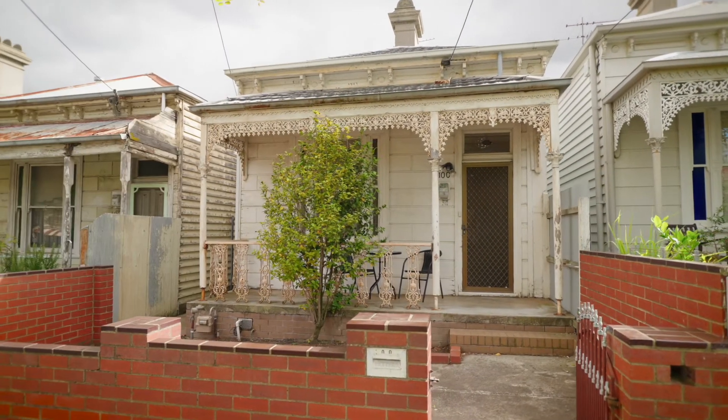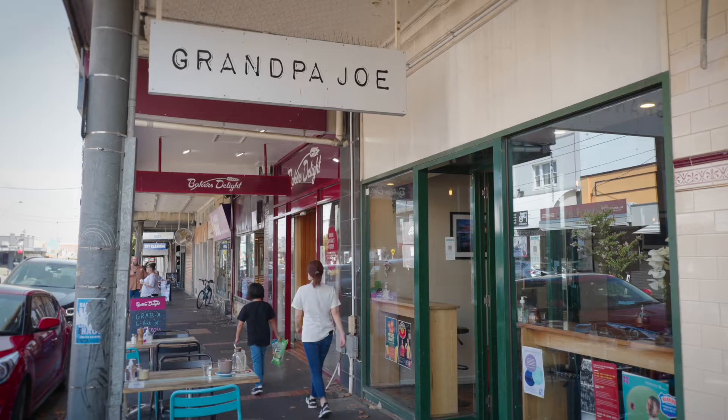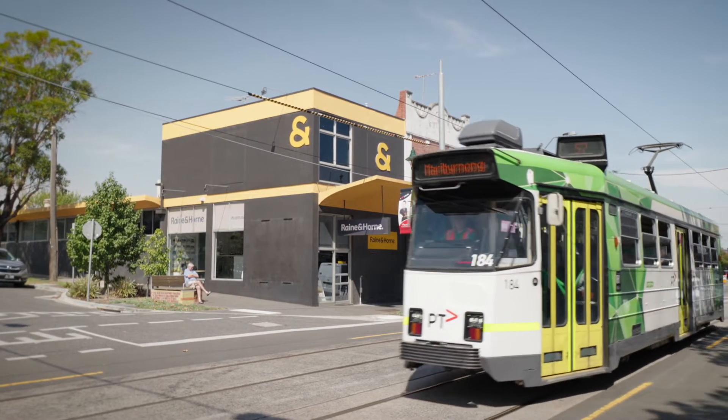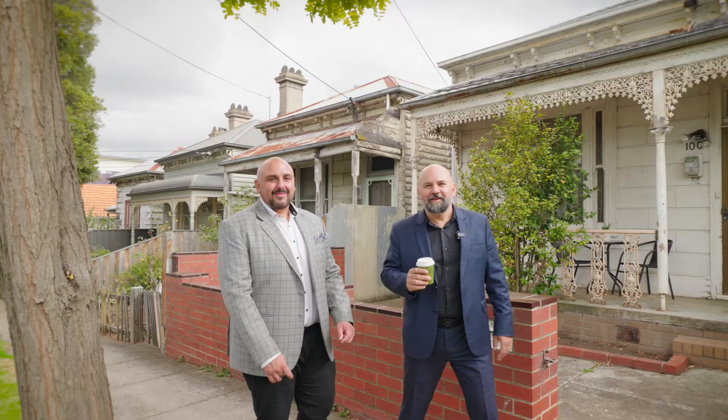Plus gas ducted heating are already included. Combined with a stellar location close to Union Road shopping precinct, the opportunity exists for any home buyer looking to secure their own freestanding dwelling in prestigious Ascot Vale. We'll see you at the next open.